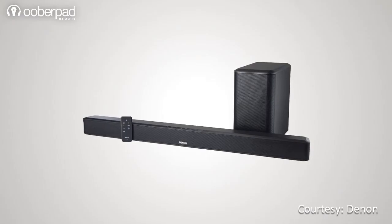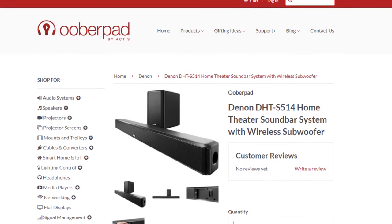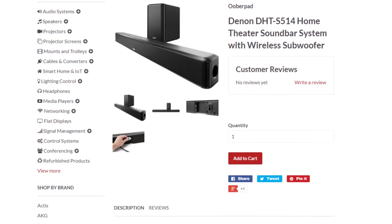To summarize, this high quality soundbar is designed to not only enhance your TV's sound, but also to deliver an amazing surround sound experience with minimal wire clutter. The Denon DHT-S514 soundbar ships with a one-year manufacturer's warranty from UberPad.